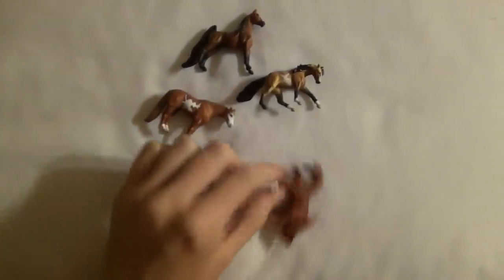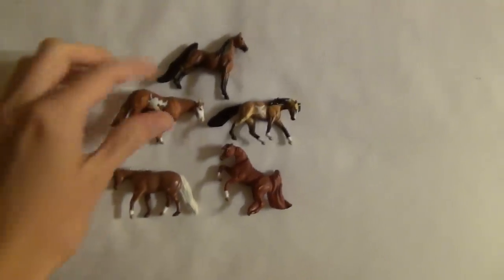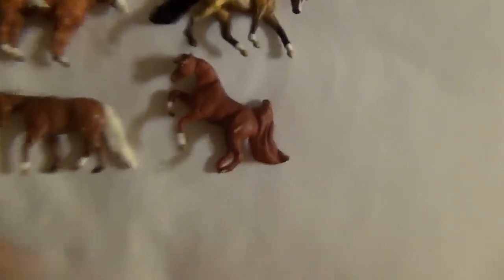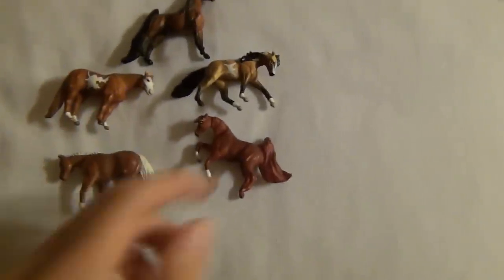I also almost completely forgot — I got these five Mini-Winnies. They were only $1 each, so it was like, cool, Mini-Winnies for $1 each. They are body quality, so I'll probably end up repainting them at some point. But I thought they were really cute, and I know my mom loves Mini-Winnies too, so we could do something with them.